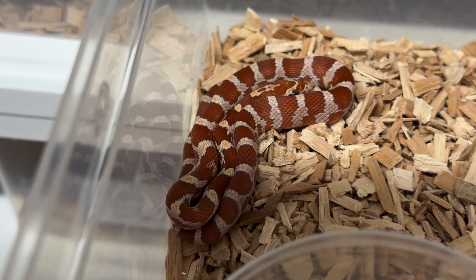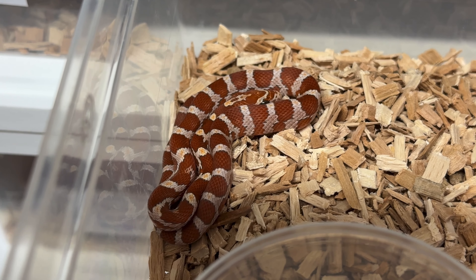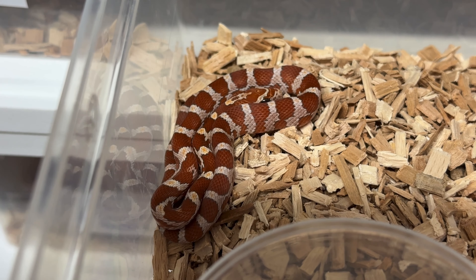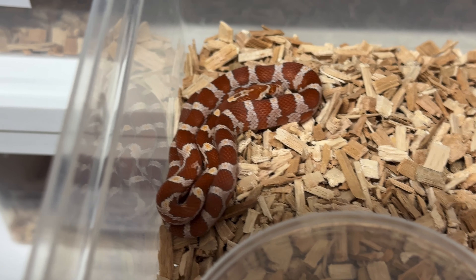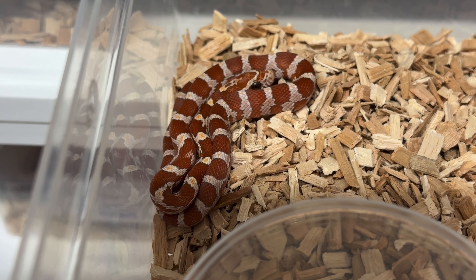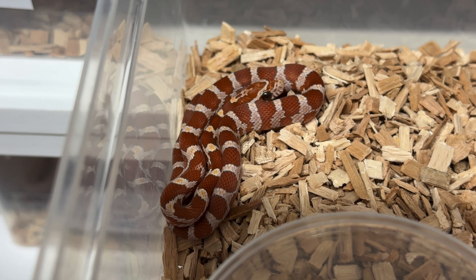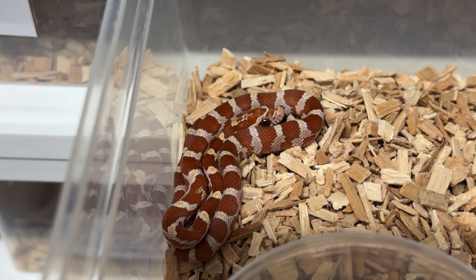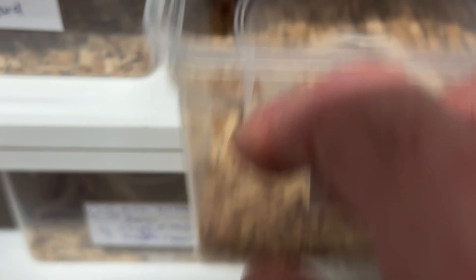Then Clutch 124 — this is the only baby that hatched out, basically as it should be. There was one other baby but it had a slight kink, so there was a Lavender, unfortunately. But this is Clutch 124: Female Hypo, had Palmetto, Lavender, Caramel, Amelanistic. Sorry, a little bit of a lonely female.